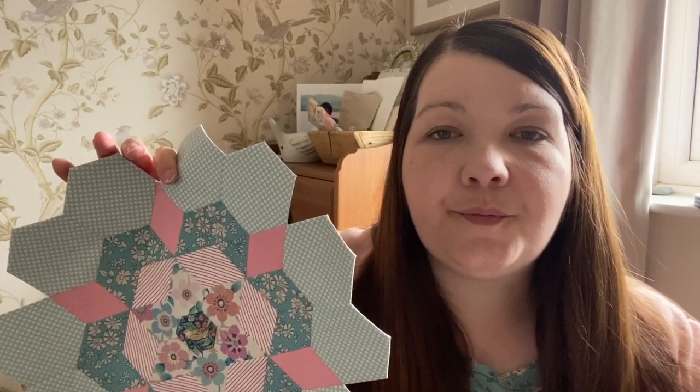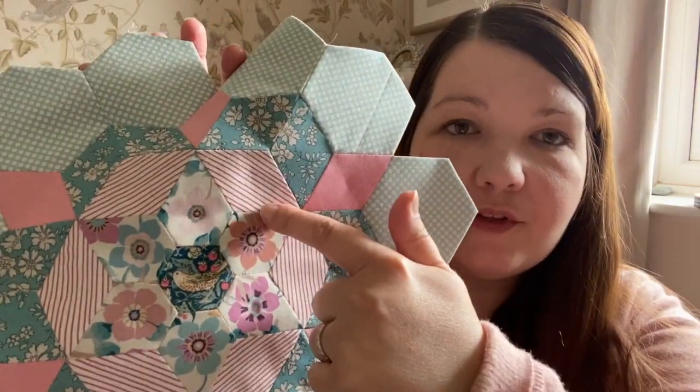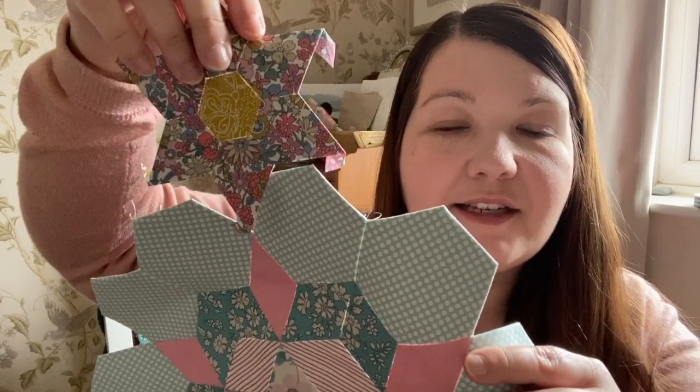You get in that bundle ten fat sixteenths of Liberty and it is such a really good way to build your stash. I've never had a Liberty stash before — I've only ever had a few pieces — so it's so exciting to have these pieces arrive and I'm going to be putting them into this quilt. This one came from one of their bundles, and here's some more from their bundles — these stars are going to be attached next. There's this one, this one, and this one.